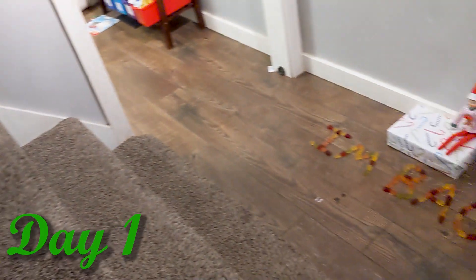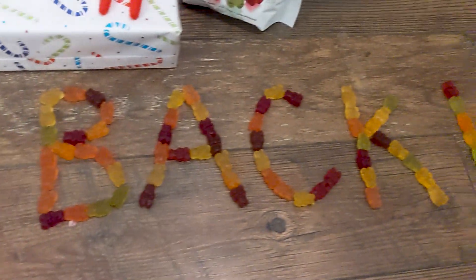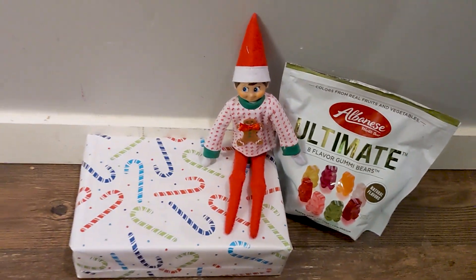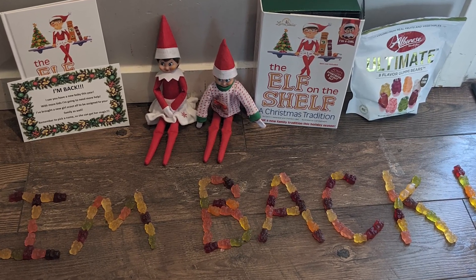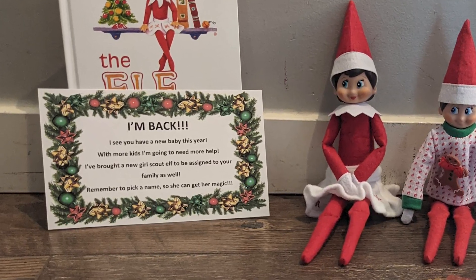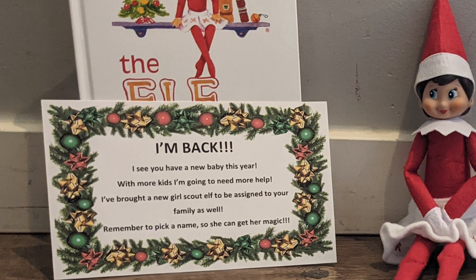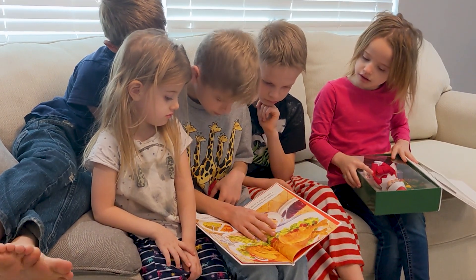Our Elf always comes back the day after Black Friday, so the first day is always a Saturday. We found our Elf at the bottom of the stairs saying 'I'm back,' and he had a present for the kids. When the kids opened the present they found a Girl Scout Elf with a note that said 'I see you have a new baby this year — with more kids I'm going to need more help. I've brought a new Girl Scout Elf to be assigned to your family as well. Remember to pick a name so she can get her magic.' The kids read the Elf on the Shelf book to remind them how it works and to greet their new Elf.